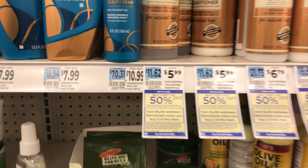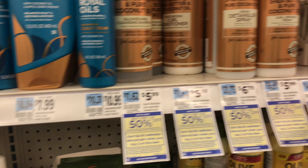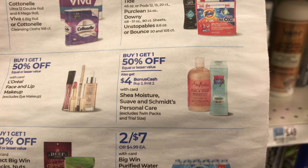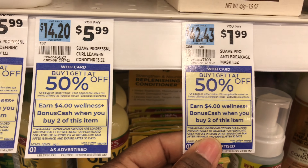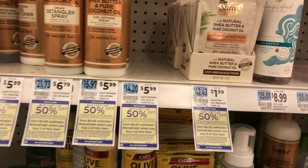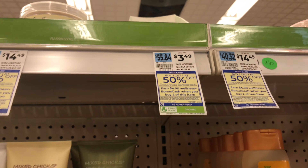The first deal is buy one get one half off, and when you purchase two you're going to get four dollars in bonus cash. Suave Naturals and Shea Moisture are included - a lot of brands, guys. The store tag shows a lot of Unilever level products included. The hair masks for Suave are included, and the Shea Moisture ones are also included, pricing at three dollars and 49 cents - buy one get one half off.